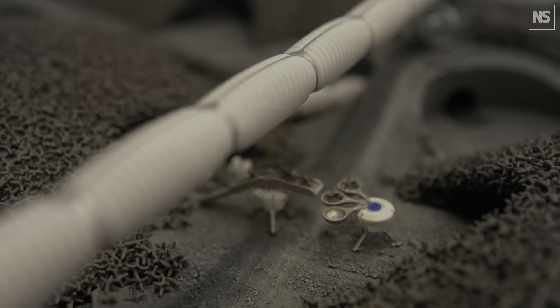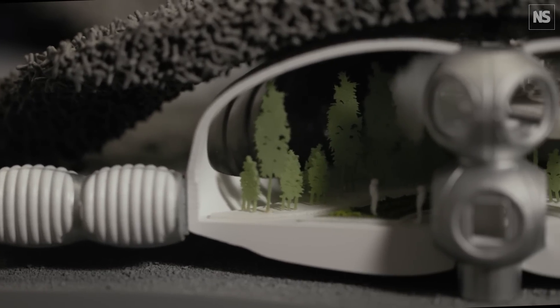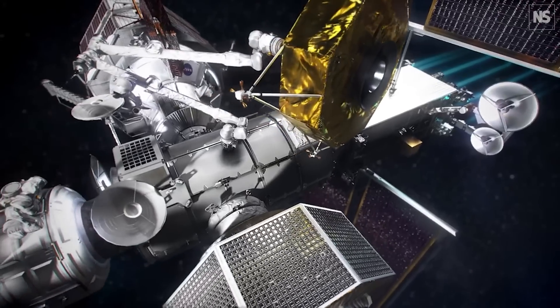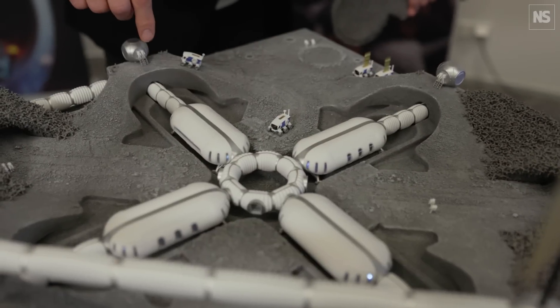This is a physical model of our master plan for a moon base for the European Space Agency. ESA and NASA are now working on projects such as Gateway and Artemis. We obviously are going back to the moon, and once we're there, we're probably going to want to stay there and grow a community. What it really is, is a master plan for a lunar base set in the future.